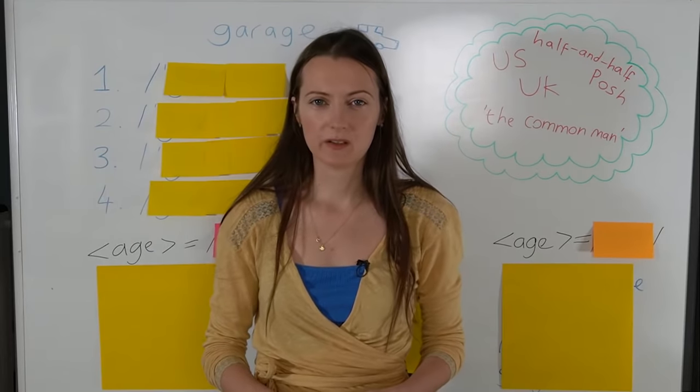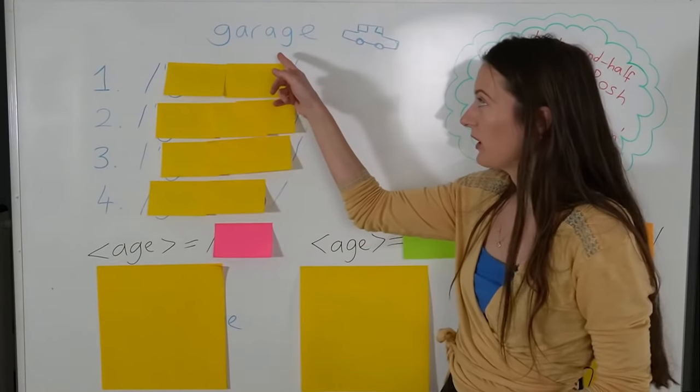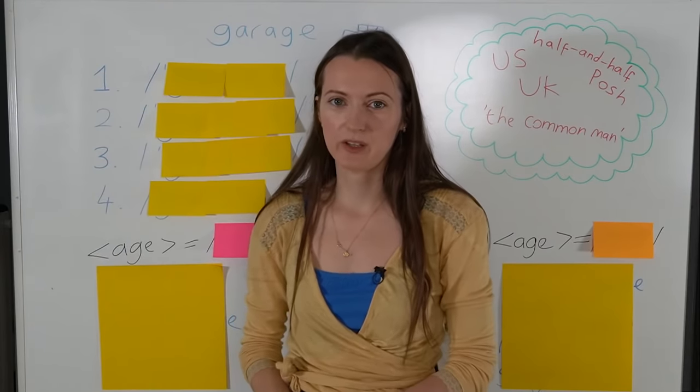Hi students, I hope you're well. In this lesson, we're going to learn about one word which has four different pronunciations. Let's find out how you pronounce it.